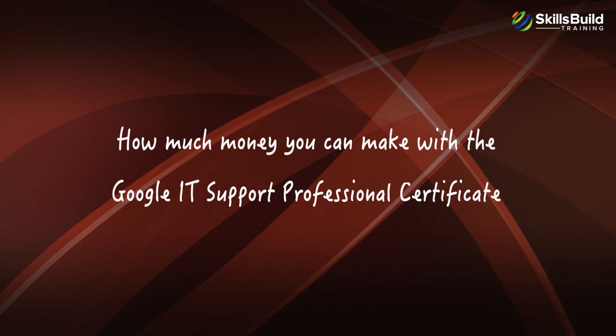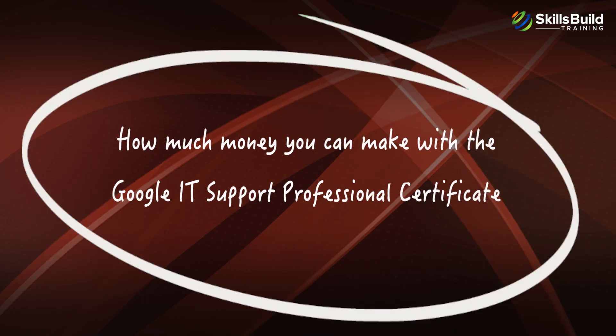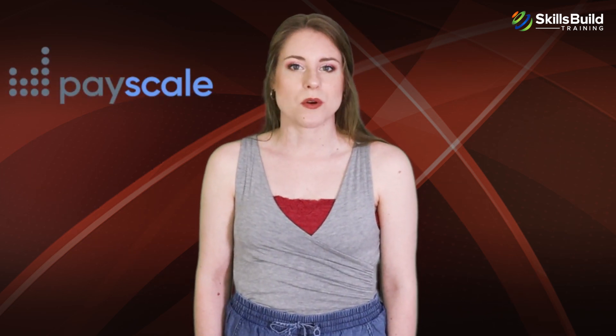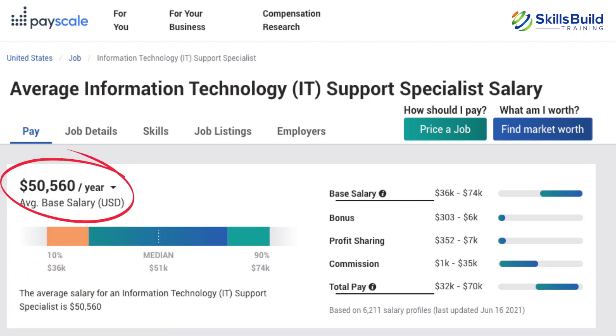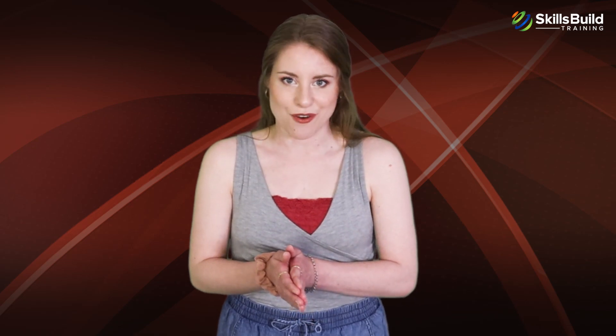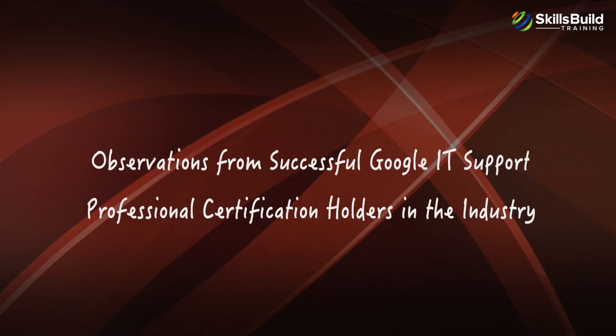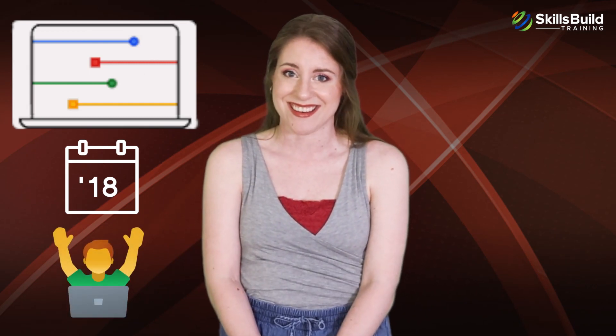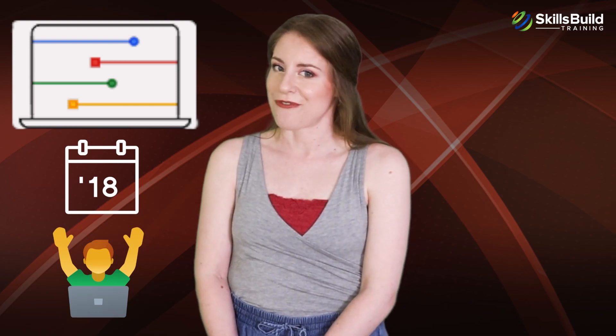According to Payscale, the average salary for IT Support Specialist roles is $50,506. The Google IT Support Professional Certification was launched in 2018, and there are thousands of individuals who were able to make a successful transition into IT by passing this certification.